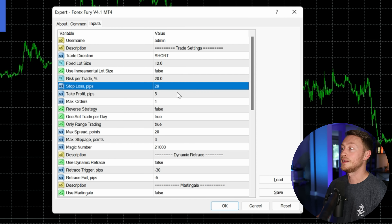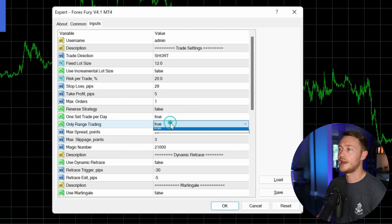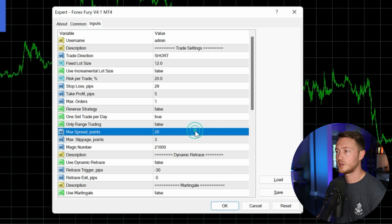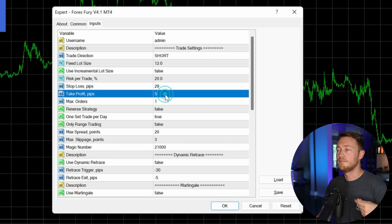So right now my stop loss is 29, my take profit is five. I have one set trade per day set to true. I have range trading set to false. I've got a max spread of 20, a max slippage of three. And these are the settings that I'm using. But that doesn't mean I'm going to stick to these settings — I may increase my stop loss, I may manually adjust the take profit and set my own take profit level. This is just the role that I'm playing in the software.